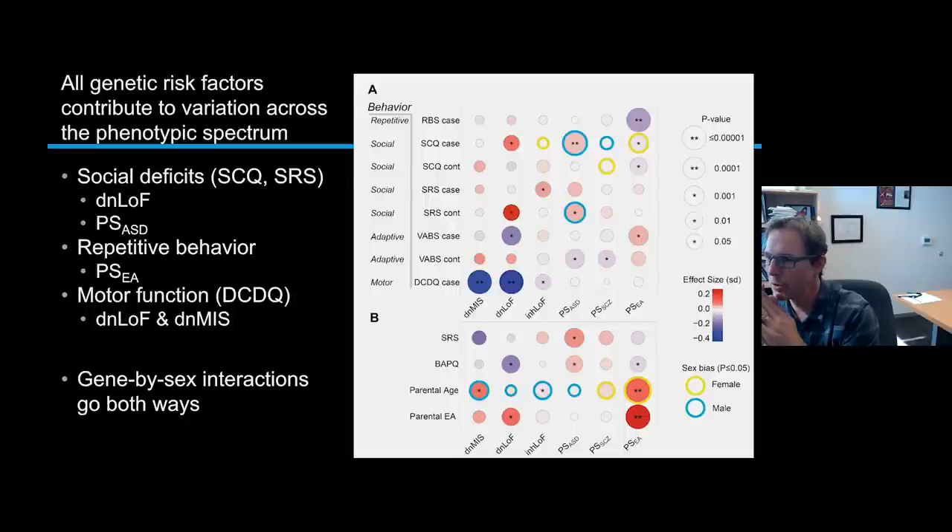On the question of gene-by-sex interaction and the female protective effect: can we see whether genetic factors have different effects in boys versus girls? We can actually look at that in these data. The answer is generally no — most genetic factors have very similar effects in boys and girls. The biology is not fundamentally different, and this also suggests that girls who carry the genetic risk are actually manifesting autistic features that are probably just not getting picked up and diagnosed.